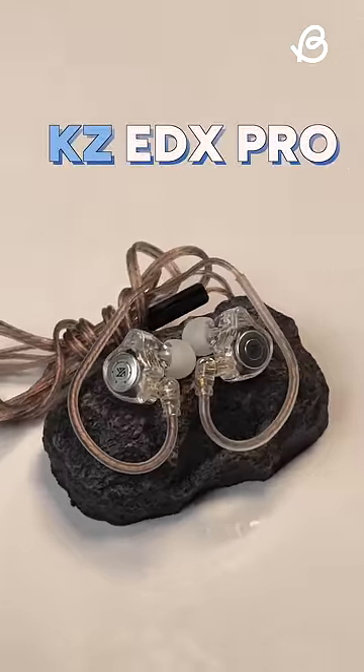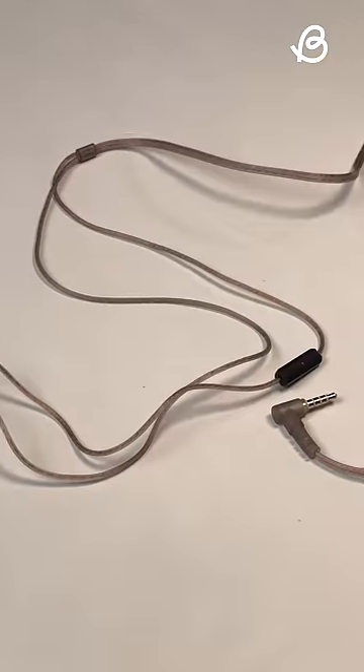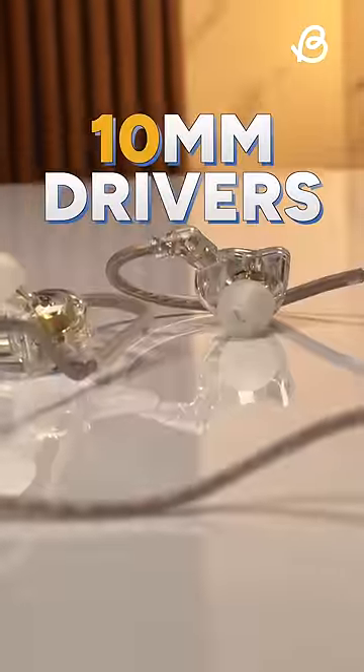These have been expensive in the past, but only recently they've become affordable, and that's where this comes in. This is the KZ-EDX Pro, and it has a super cool transparent design, gold-plated connectors, a tangle-free copper cable, which by the way can be replaced in case they go faulty, and these fit the ear perfectly. These have 10mm dual dynamic drivers and the sound experience is incredible.